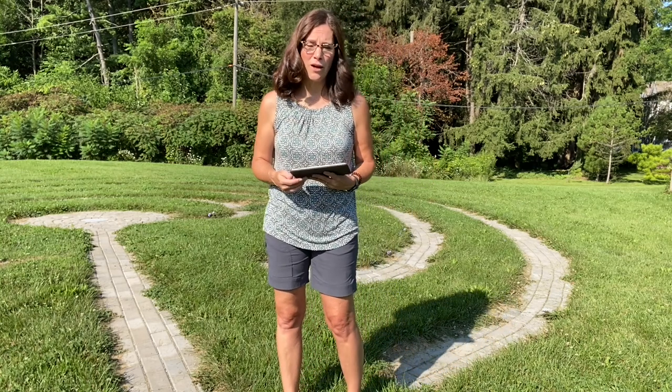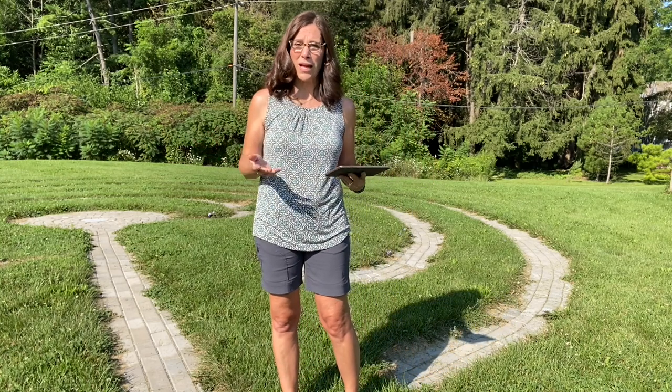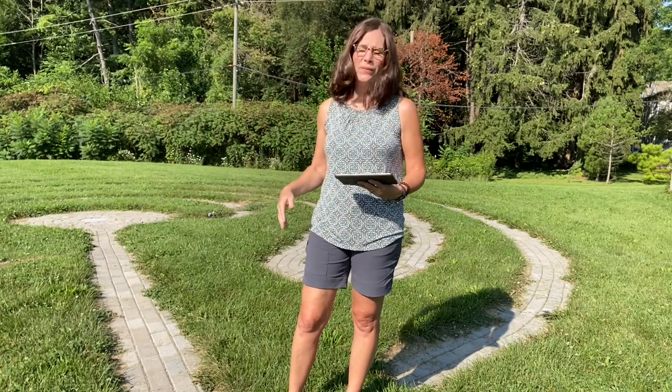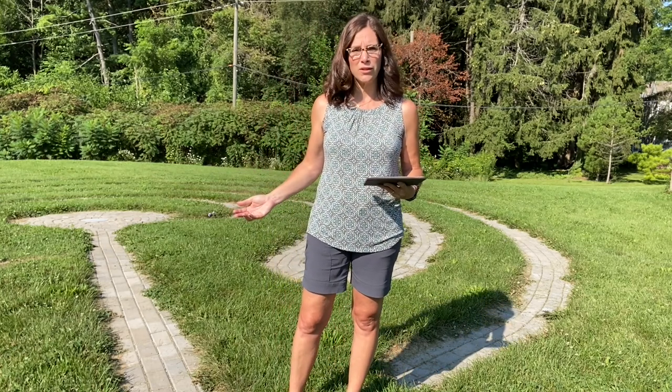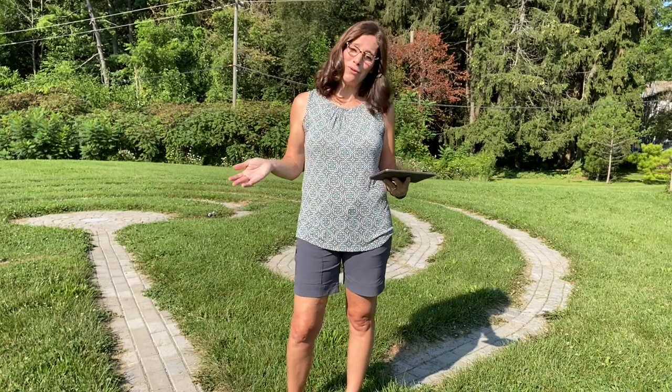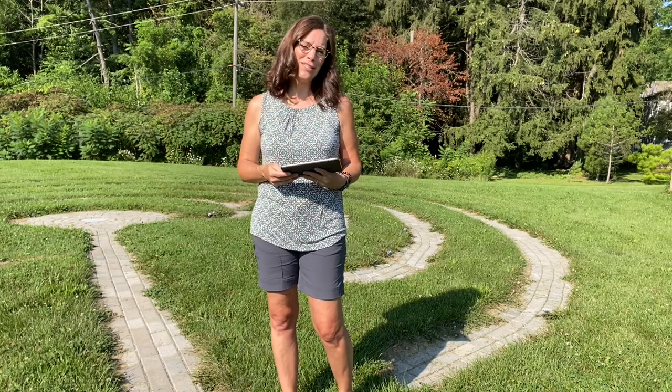There are a lot of prayer labyrinths throughout the world. Many of you have probably come across one somewhere. Sometimes they're indoors and they're in tile work; oftentimes they're outdoor. They can be made of all sorts of materials and there are different patterns to them. But a lot of us don't know what we're supposed to do with them — so that's what I'm going to teach you today.